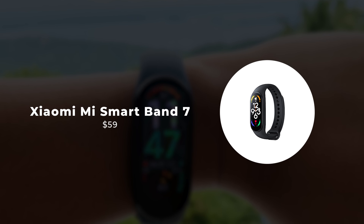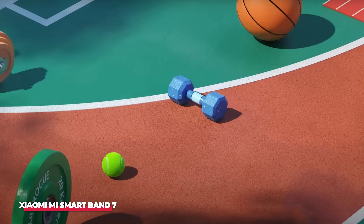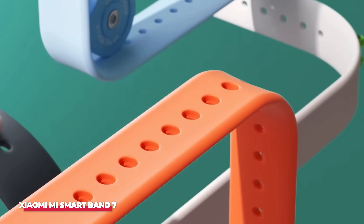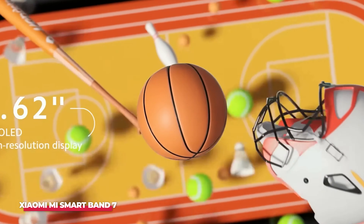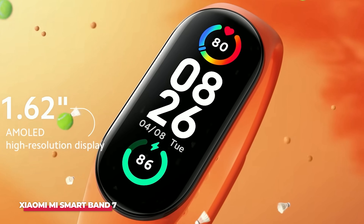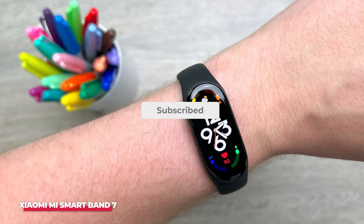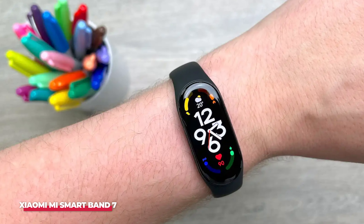Number 4: Xiaomi Mi Smart Band 7. The Xiaomi Smart Band 7 is a standout addition to one of the world's most popular wearable brands, delivering features typically found in higher-priced models. Priced at just $39.95, this fitness tracker offers an impressive array of functionalities. Aesthetically, it's appealing too.